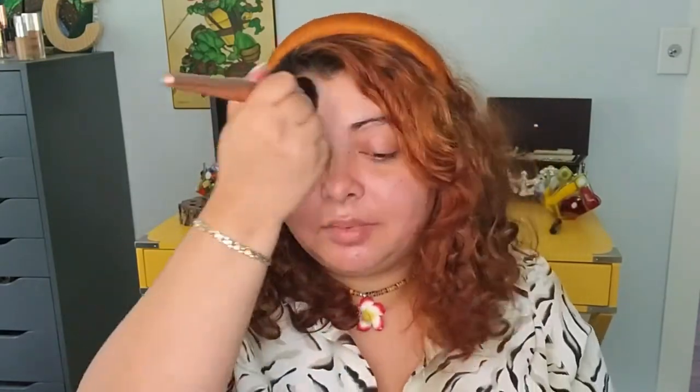First up is the Supergoop Unseen Sunscreen. This is supposed to work as a primer, help with moisturizing, and it has SPF 40. It's also water and sweat resistant. It's not like we're going to see the sun today because it's really cloudy out, and I don't think I'm going outside, but I'm going to put a little bit on my brush and throw it all over my face — just imagine we are in Hawaii!